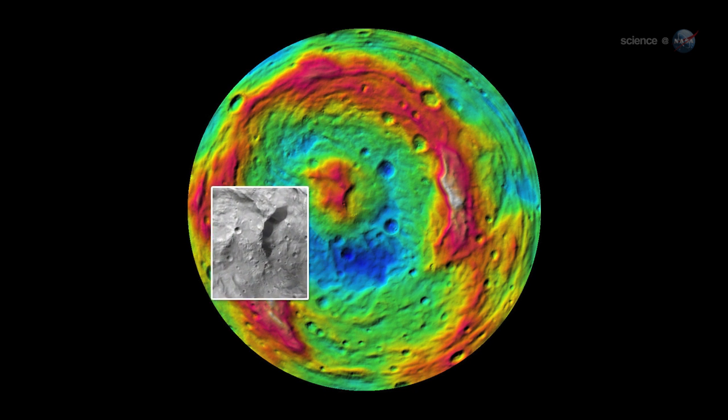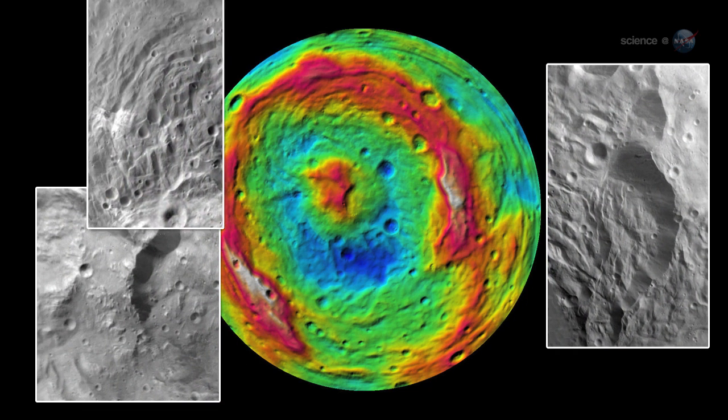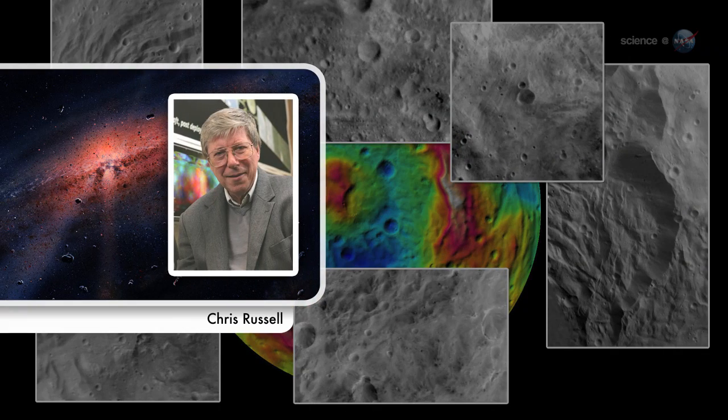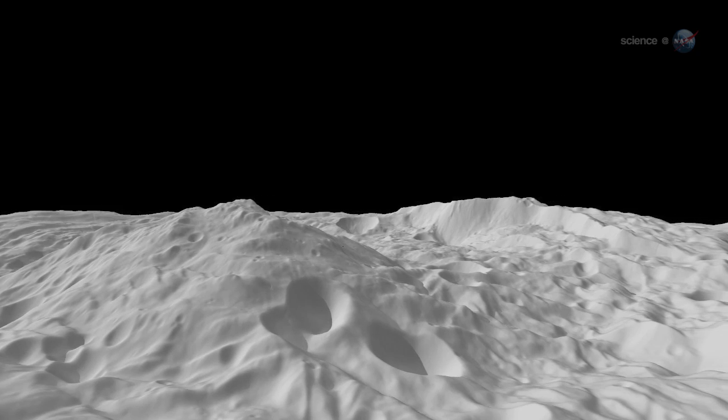We're seeing enormous mountains, valleys, hills, cliffs, troughs, ridges, craters of all sizes and plains, says Chris Russell, Dawn Principal Investigator from UCLA. Vesta is not a simple ball of rock. This is a world with a rich geochemical history.